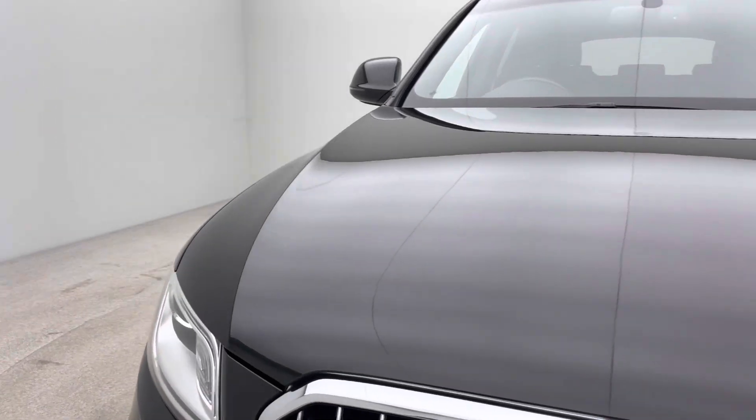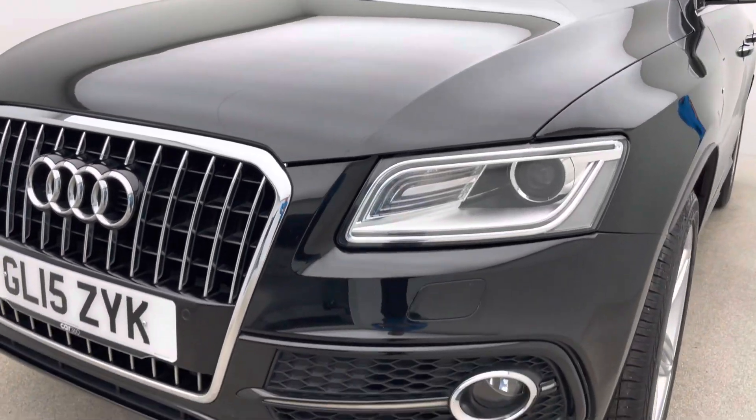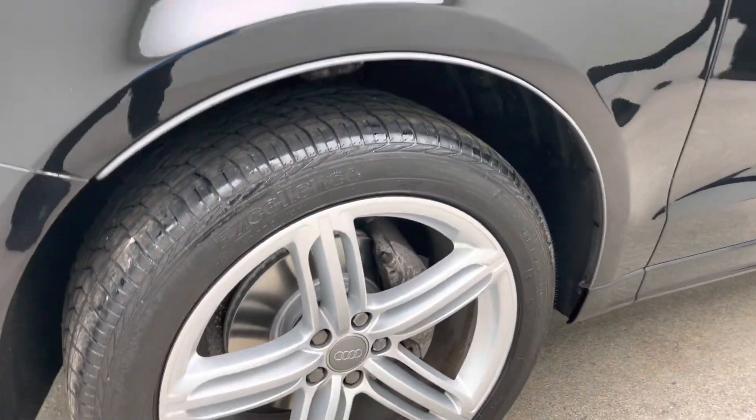Some real nice features as well. The car obviously comes with two keys, satellite navigation, DAB radio, Bluetooth, cruise control, tinted rear windows, parking sensors, and full leather and heated seats as well. Real nice features.